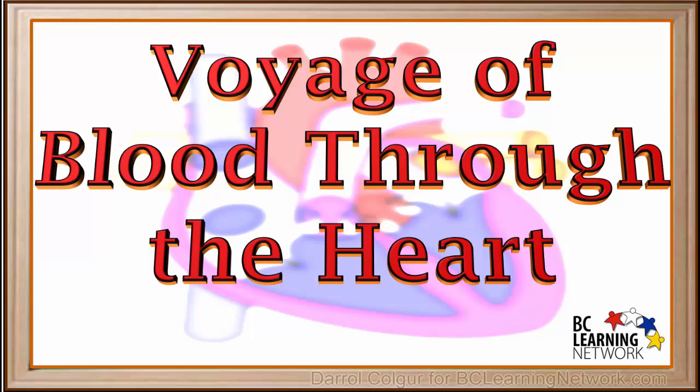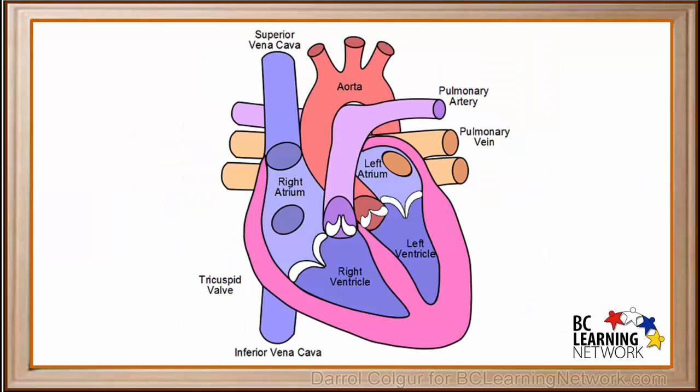Our heart beats an average of about 60 to 80 times per minute to pump blood around our body, and it does this for our whole life. All the blood in our body passes through the heart. Here we'll follow two small samples of blood as they make their entire journey through the heart. There is a lot of other blood going through with our samples, but focusing on just these two samples will make it easier for us to follow.